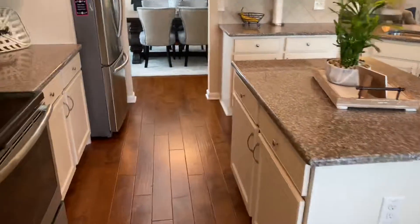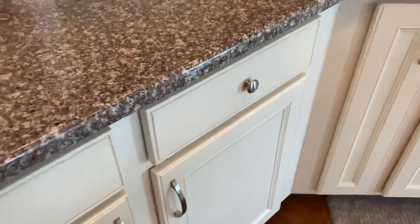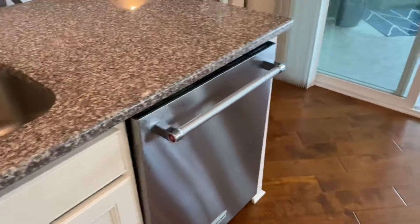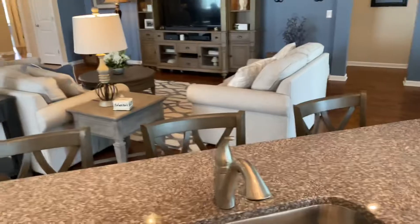Stainless steel appliances, a nice refrigerator, granite countertops, and more storage below. The cabinets have sliders on the lowest level — you could add a second level in the middle. Under the sink there's a tray holder, a KitchenAid dishwasher, and a single-bowl sink with a disposal.